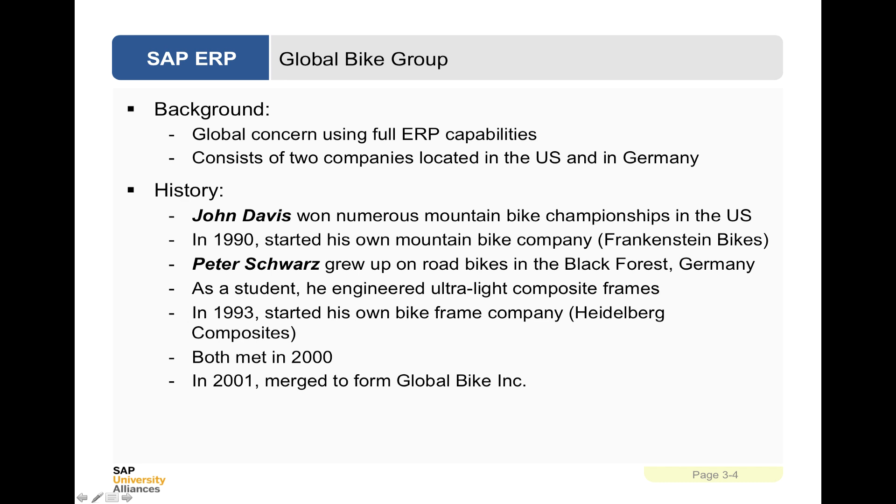John Davis won numerous mountain bike championships in the US, and then in 1990 he started his own mountain bike company called Frankenstein Bikes. Peter Schwartz independently grew up on road bikes in the Black Forest, Germany. As a student he engineered ultralight composite frames, and in 1993 he started his own bike frame company called Heidelberg Composites. The two of them, Davis and Schwartz, met in 2000, and that's what led to Global Bike Incorporated.